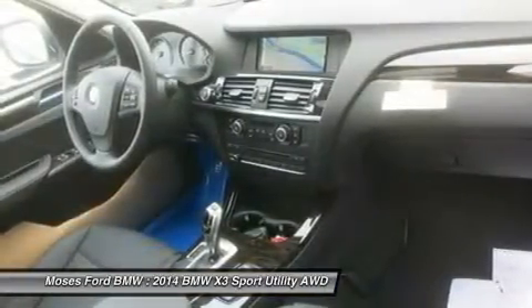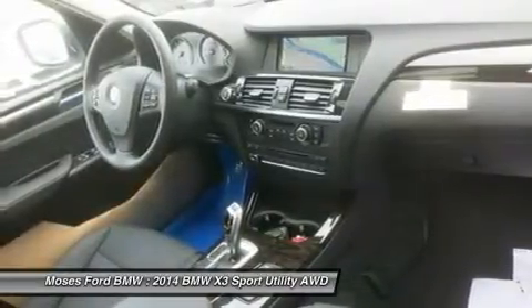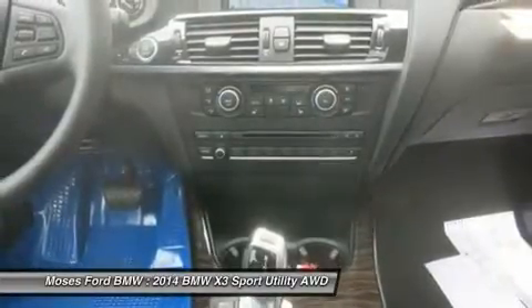The X-Drive 28i with Titanium Silver Metallic Exterior and Black Interior features a 4-cylinder engine with 240 horsepower at 5,000 RPMs.